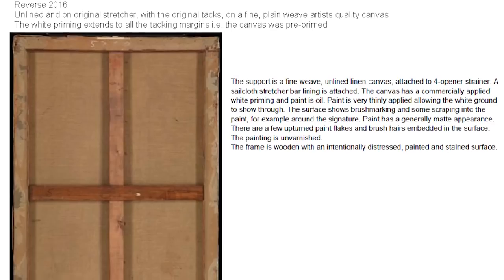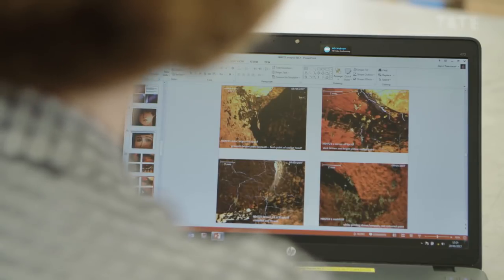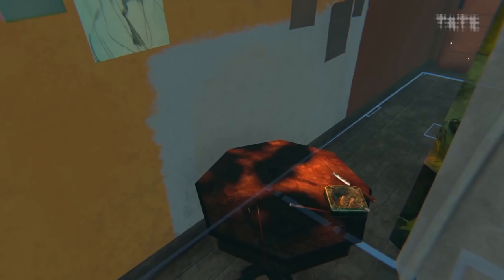We have done an x-ray of the canvas and the stretcher. We've also looked at it in infrared, and then our conservation scientist Joyce Townsend has done analysis of pigments and media to work out exactly what he used.